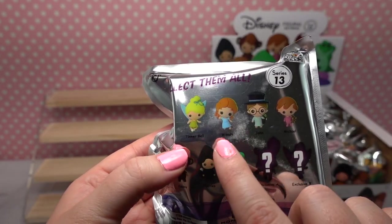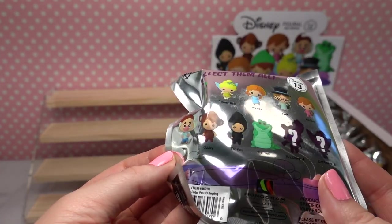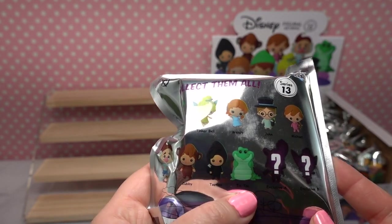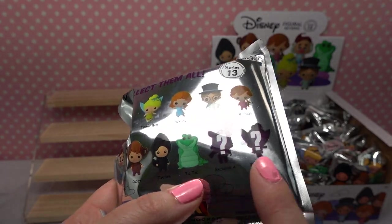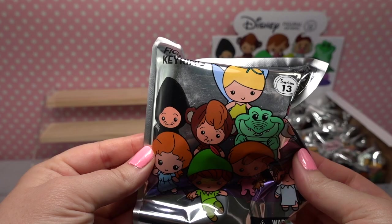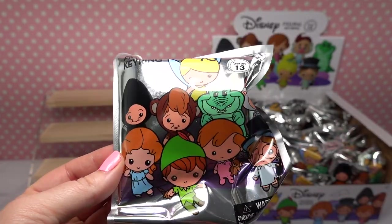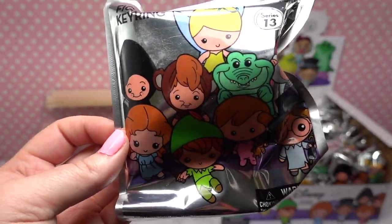So again this is series number 13 — you can get Tinkerbell, Wendy, John, Michael, Smee, Cubby, Toodles, Tick-Tock, and it looks like you can get a Captain Hook and also a Tinkerbell as exclusive A and exclusive B. So guys, why don't we go ahead and get into it? Let's get this collection. I hope they're all in there — they better be because this was a sealed box. So it's mystery time!